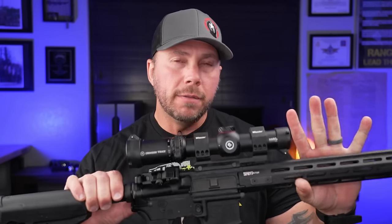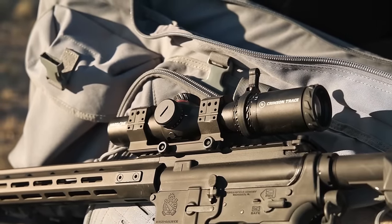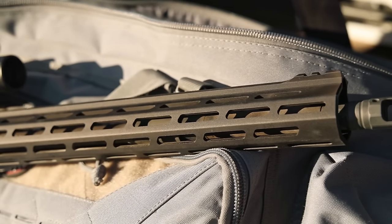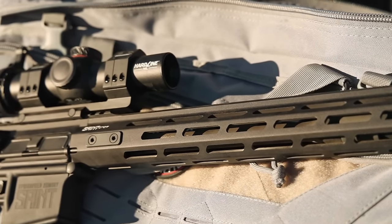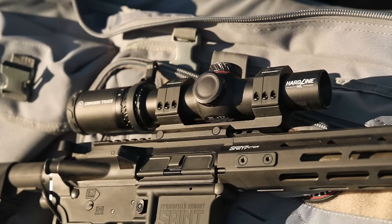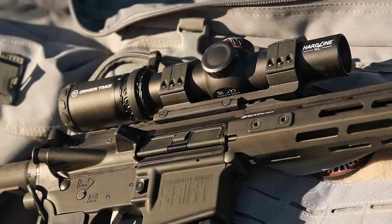Now let's talk about what's different in the new Hardline version of the LPVOs from Crimson Trace. The biggest change is that it has a 34 millimeter tube diameter, which makes a difference out on the range. That larger tube diameter helps with how much light passes through and also gives you a little bit of a wider field of view. Generally speaking, the larger the tube — if the glass is done right — you're going to be able to use it in lower light conditions a little better and have a wider view while actually using it.